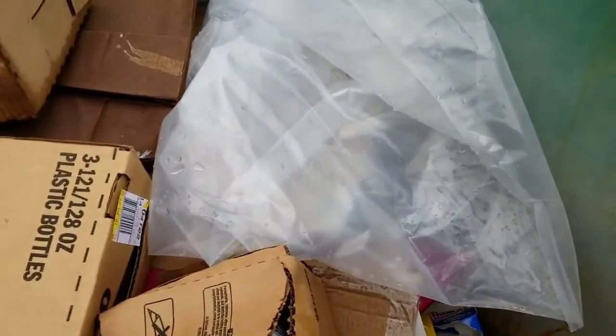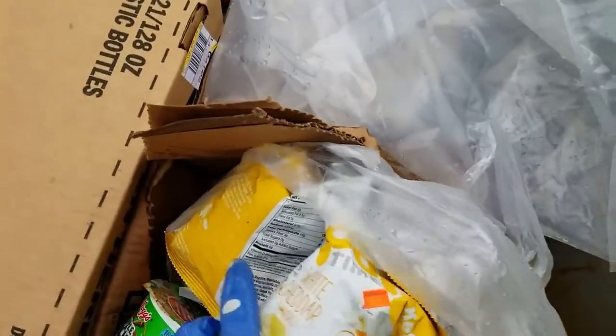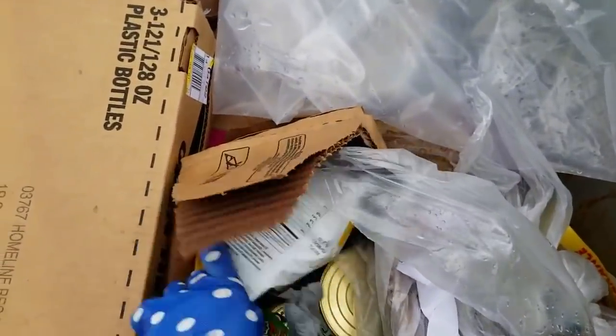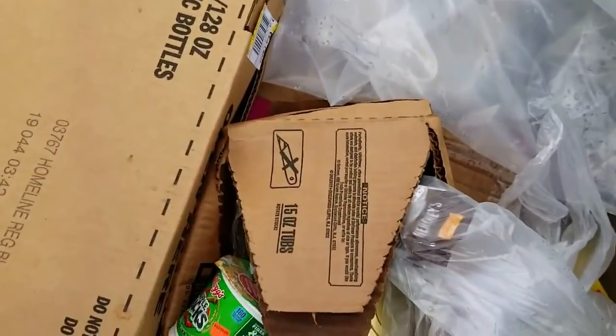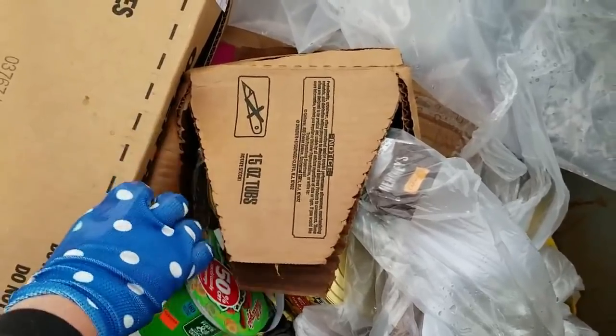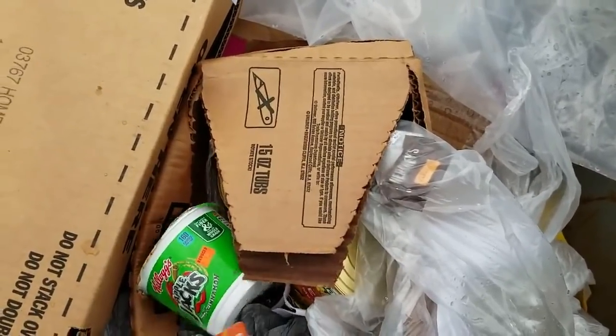I'd like to see some stuff here. Okay, there's white cheddar popcorn, some more, and this all looks like food. That was ice cream but that is cereal.